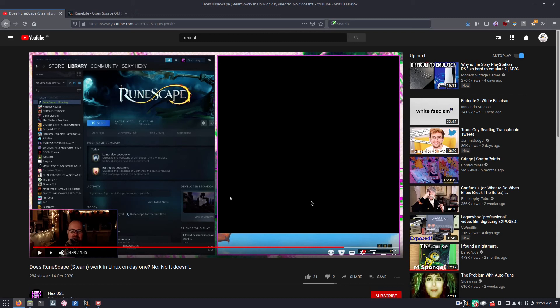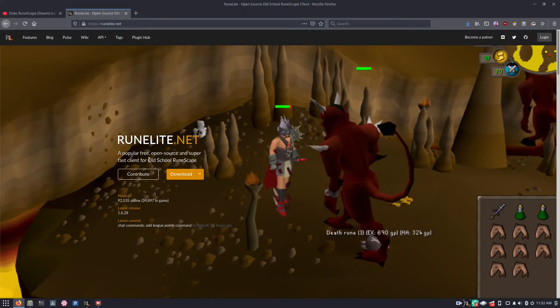However, in my humble personal opinion, that ain't RuneScape, mate. That ain't RuneScape. This — this is RuneScape.